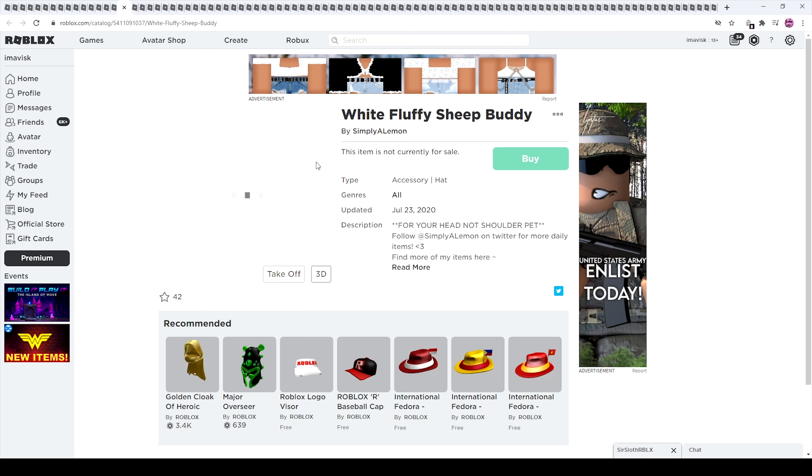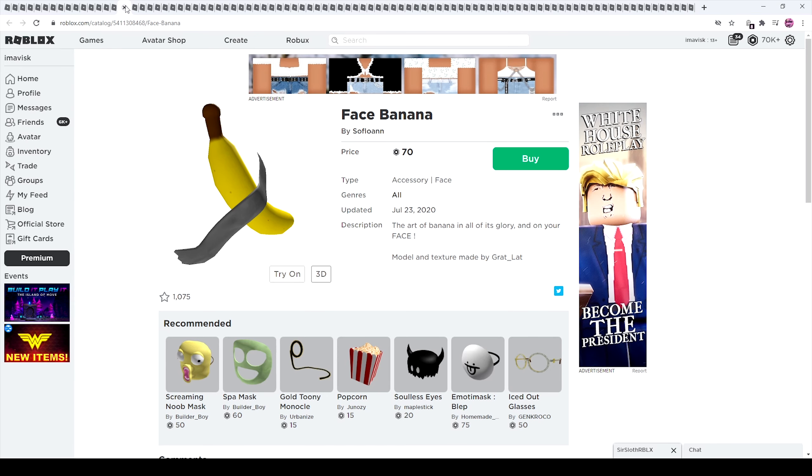And these sheep are just adorable — White Fluffy Sheep Buddy, I love those. Okay sorry, I have to make this joke again: Simply a Lemon — these items are simply amazing. Right here we have the Face Banana, pretty interesting. And we also have this shattered item and another aura, very cool.